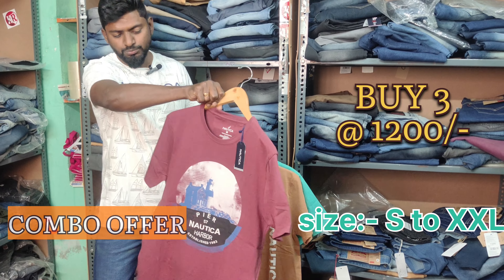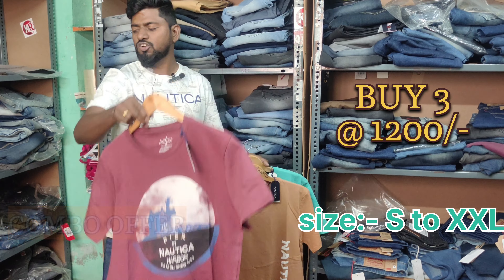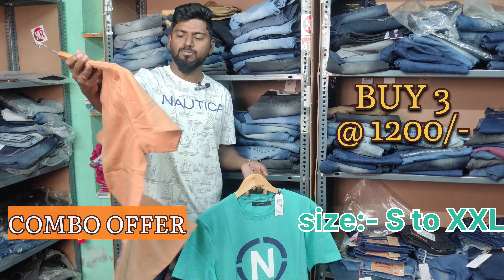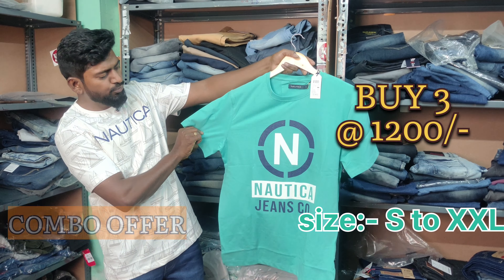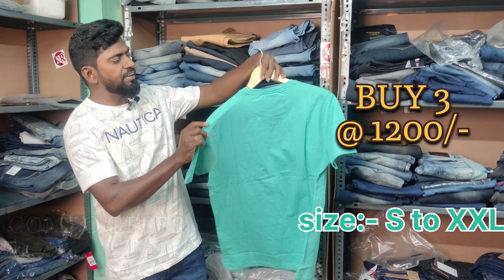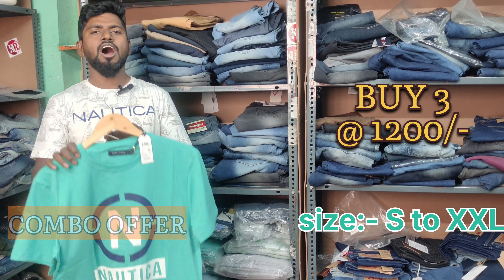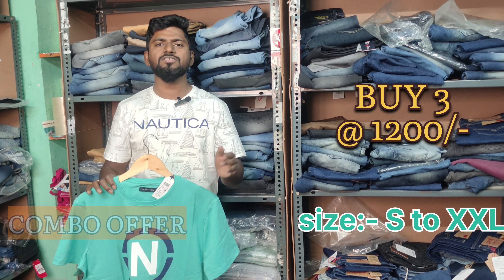We have a maroon red with print, 100% original brand and 100% cotton. And one more light yellow - that means pale yellow - so pale yellow with small Nautica print. And one more blue color - that is Nautica jeans - 100% original. Online price is maximum Rs.800 to Rs.1000 and each price is Rs.400 in combo offer. So 60% discount price.